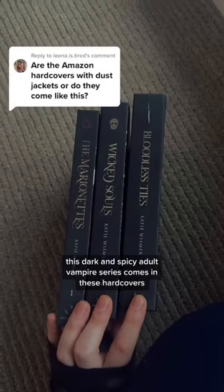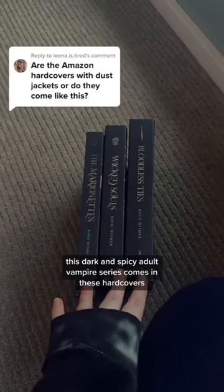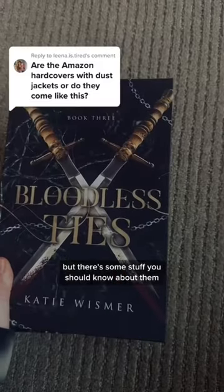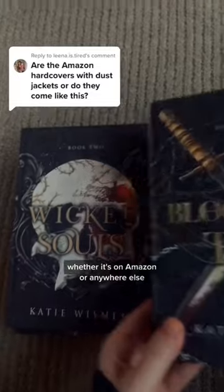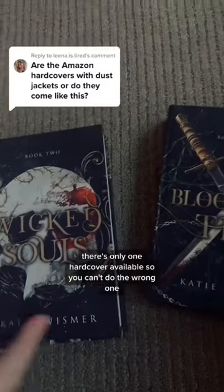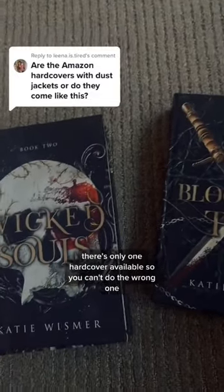This dark and spicy adult vampire series comes in these hardcovers, but there's some stuff you should know about them. If you're ordering a hardcover, whether it's on Amazon or anywhere else, they're all the same. There's only one hardcover available, so you can't do the wrong one.